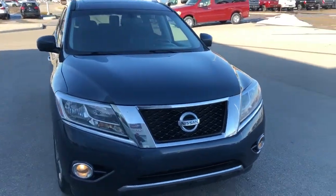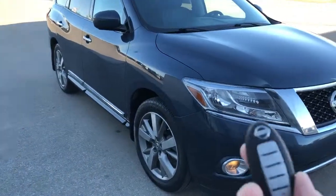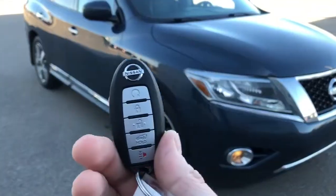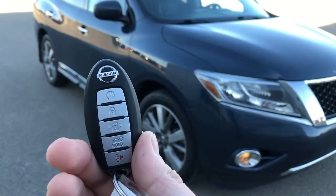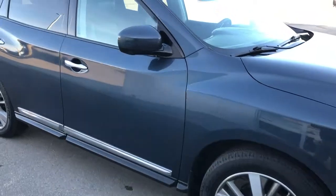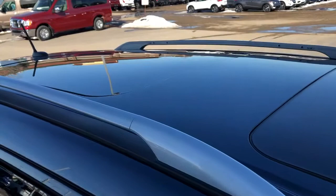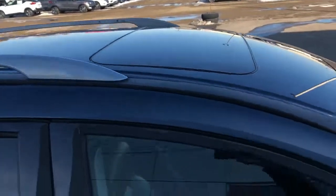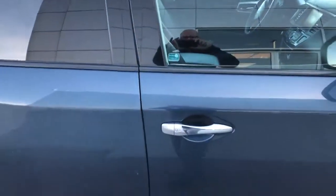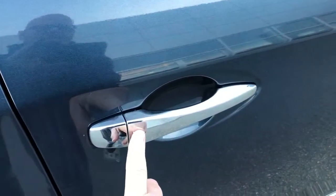As you can see, it's got fog lights. This vehicle also has remote start and power hatch release, alloy wheels, and a dual sunroof. Now the rear panoramic sunroof doesn't open, but the front one does. It does have intelligent keyless entry — you just hit the button here and you can walk up and unlock the doors.